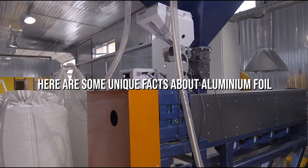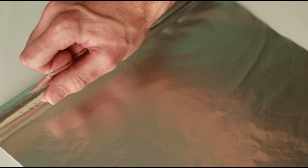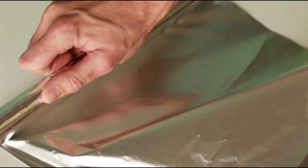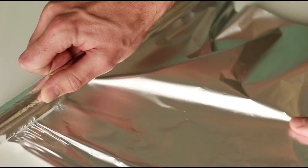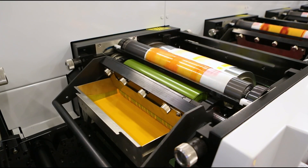Here are some unique facts about aluminium foil. Number 1: Before aluminium was cheap and readily available, during the late 19th and early 20th centuries, thin foil used commercially was actually made of tin. Because of that history, many still call aluminium foil by the name 'tin foil' today.